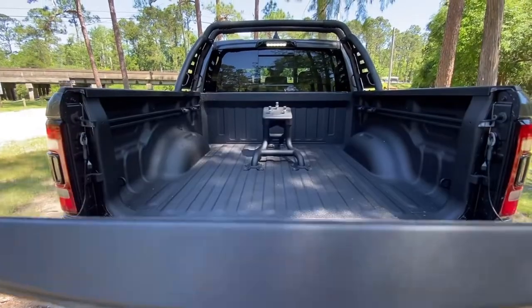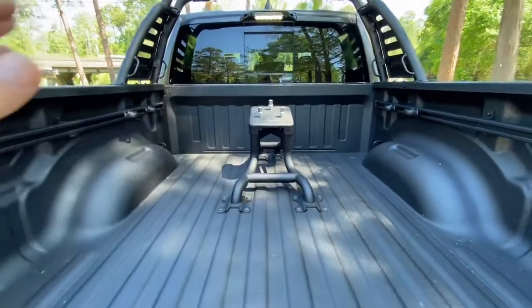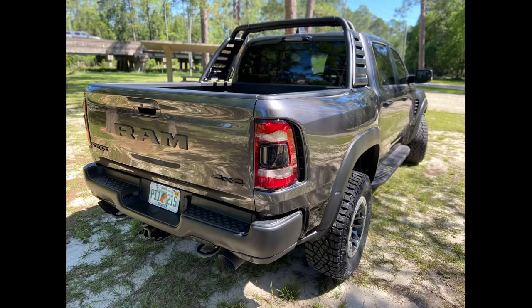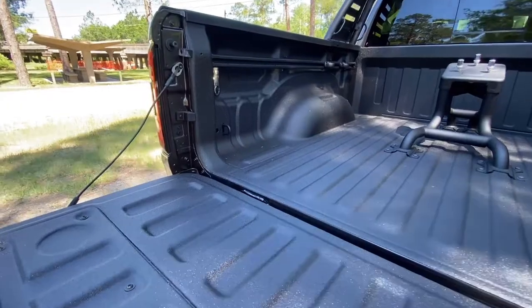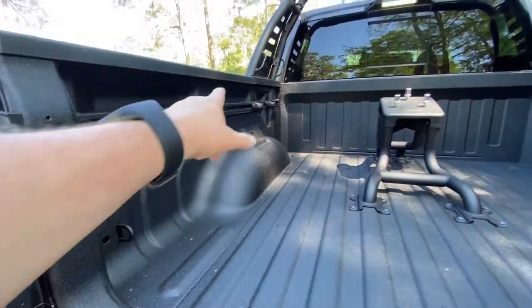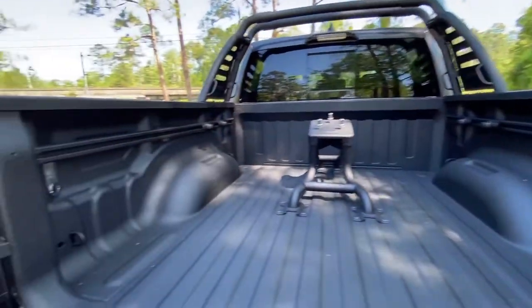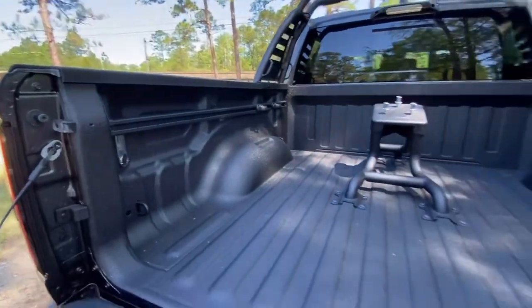Speaking of Baja, we got the mount for the spare tire that goes in the back like the Baja trucks. You'll notice it already has the bed liner, it has the rails so you can strap stuff back here — whether it's dirt bikes or whatever — and there's also lighting in the back.